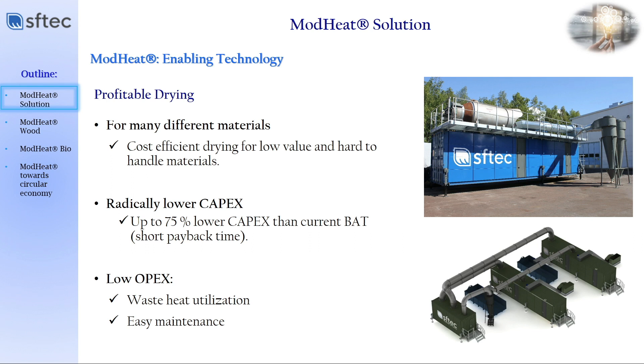Our dryer also offers much lower investment costs than the best technology available. Due to its compact structure and easy handling of big volumes, it also offers a very short payback time. Another innovation in our dryer is that we are able to utilize waste heat from the industrial process and redirect it for the drying process itself. This compact structure is also very easy to access, which gives us very easy maintenance and low maintenance costs. We have proven much higher energy efficiency than our direct competitors.